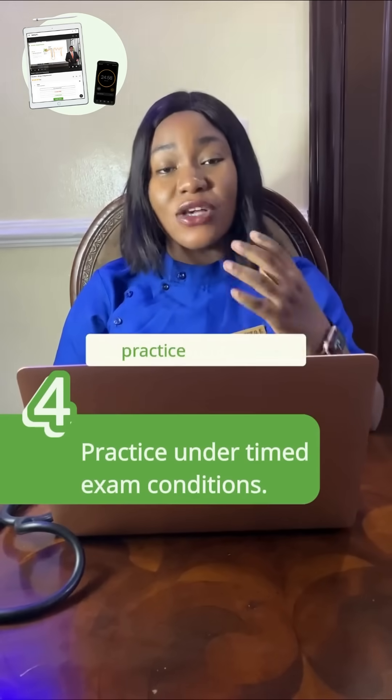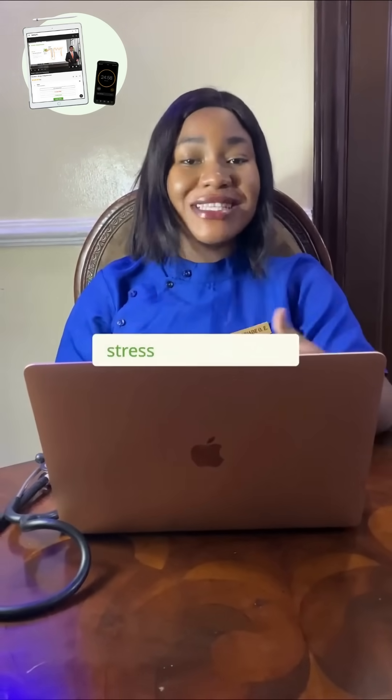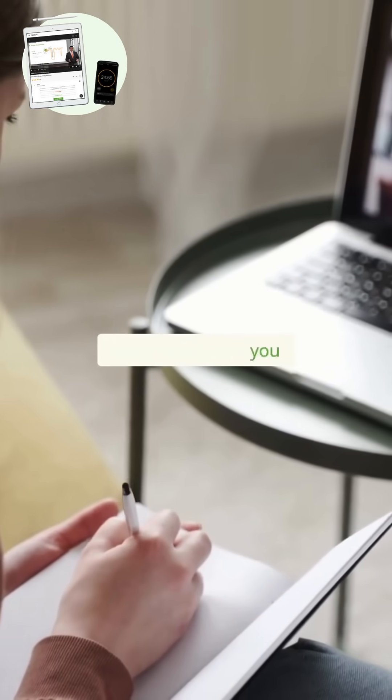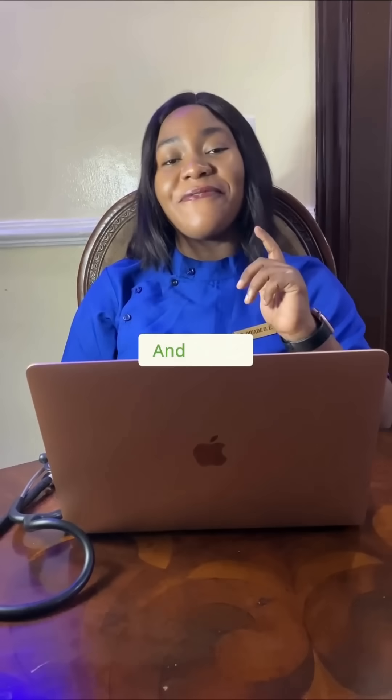The fourth step is to practice under timed conditions to simulate real exam stress and conditions. This will prepare you mentally for the day of the exam and help you survive mentally on the day of the exam.